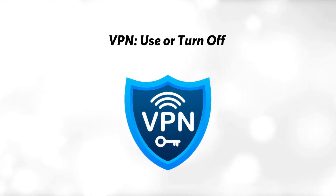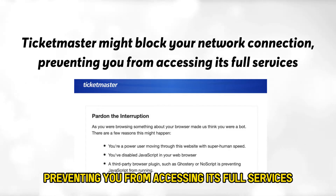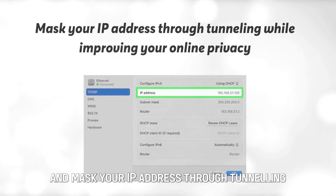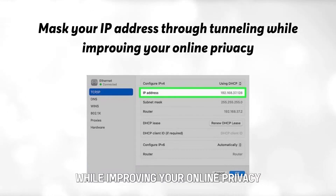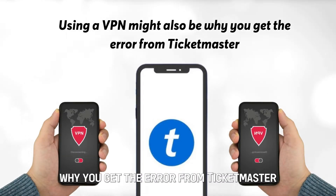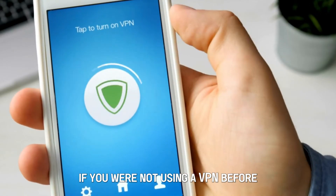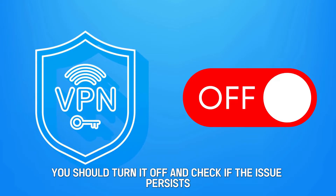Number 3: VPN — use or turn off. Ticketmaster might block your network connection, preventing you from accessing its full services. A VPN will give you a new online appearance and mask your IP address through tunneling while improving your online privacy. However, using a VPN might also be why you get the error from Ticketmaster. If you were not using a VPN before, try using one. If you were using a VPN when this error occurred, you should turn it off and check if the issue persists.